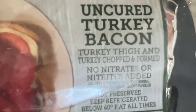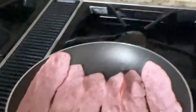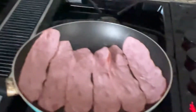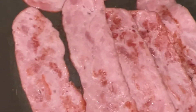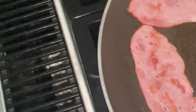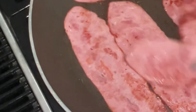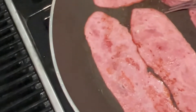It only has 45 calories — it's a really nice little bacon, and it's made from turkey thigh meat. I'm cooking for two but I won't eat all that; I usually eat two or three slices depending on what I fix with it. You have to cook it until it's kind of brown. You'll know when it's done — it'll be kind of limp like this.